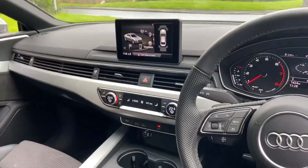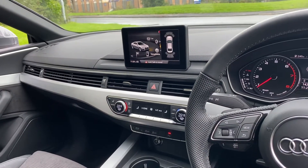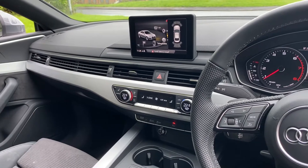This car comes with your MMI infotainment system screen where you can use your Audi smartphone interface, your navigation system, Bluetooth interface, MMI radio, and Audi connect.